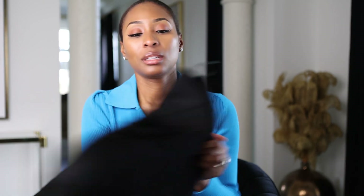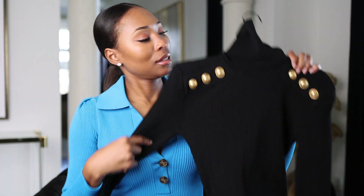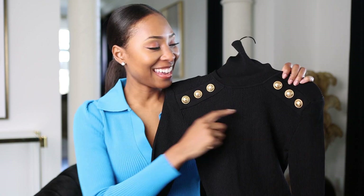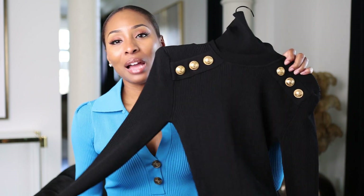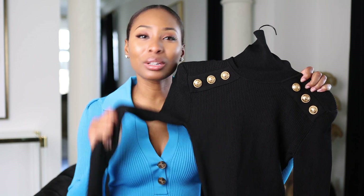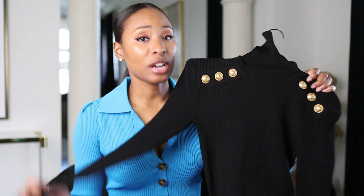Next we have a piece from Balmain — classic Balmain with the over-exaggerated shoulders. We love a statement shoulder, and the buttons are just so pretty. I love this piece because you can definitely wear it dressed up, and you can also wear it in a lot of different ways. I think it's just a versatile classic piece. I'm going to try this on for you.